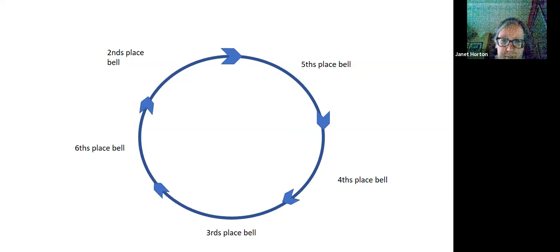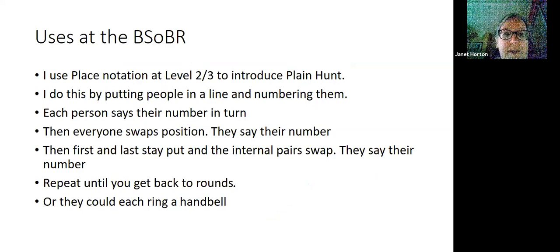So how do we use place notation at the Birmingham School? I use a bit of place notation at Handsworth at levels two and three to introduce plain hunt. I do this by putting people in a line and giving them a number — most of you have probably done this at some time, either with me at Handsworth or perhaps with Chris Mills. Each person says their number in turn, then everyone swaps in pairs, then the first and last stay put while the internal pairs swap. Another way is for each person to ring a handbell, which is a useful demonstration of how plain hunt works. I've also used it to demonstrate coursing orders.